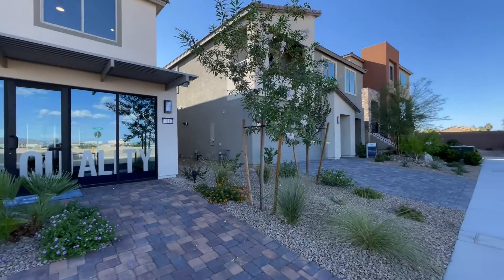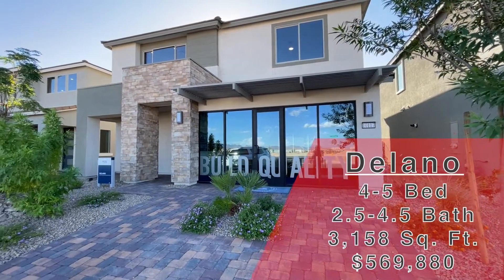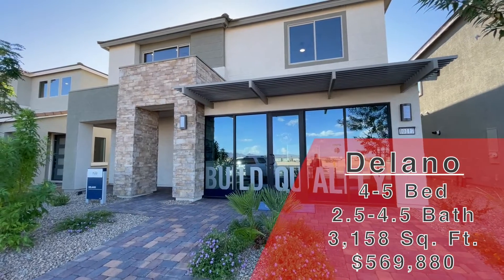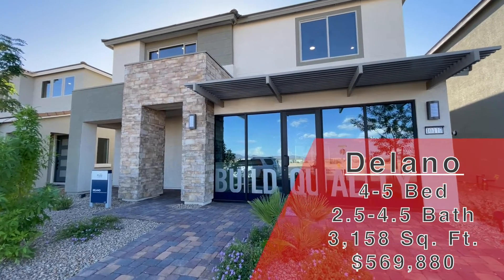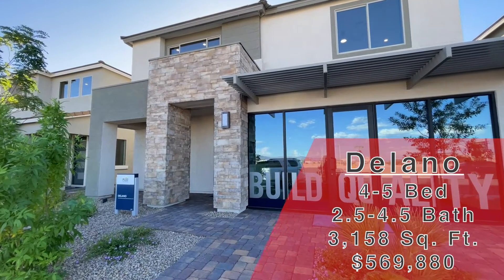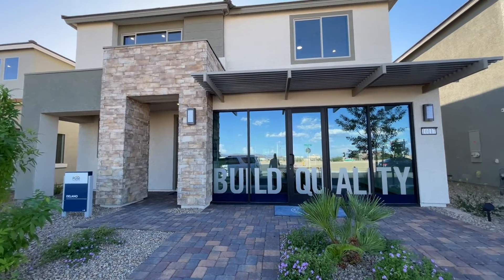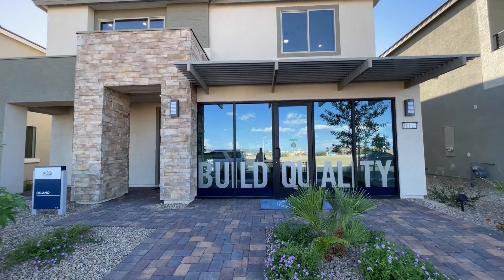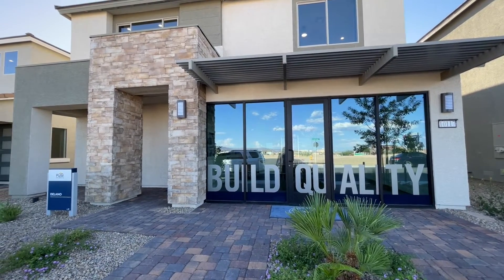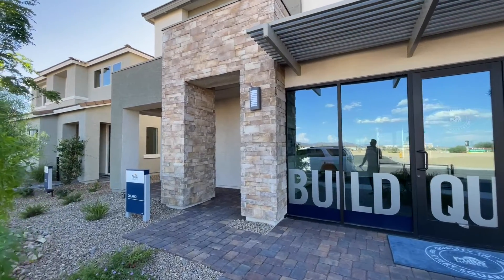This one is a Pulte home — this is the Delano. We're looking at 3,158 square feet, four to five bed, two and a half to four and a half bath, two-car garage. This starts at $569,880. HOA is $40 a month. Lots are five to thirty grand. They do have one for sale at $693 and change. These models are going to be even more expensive because they put more options and upgrades in, so that's about where they'll be priced out.